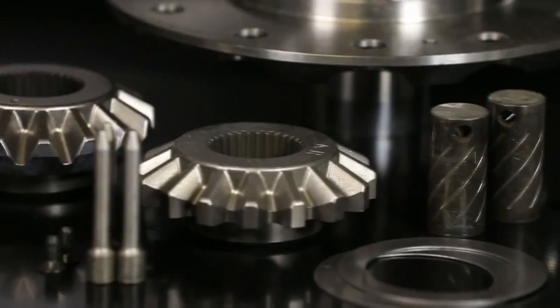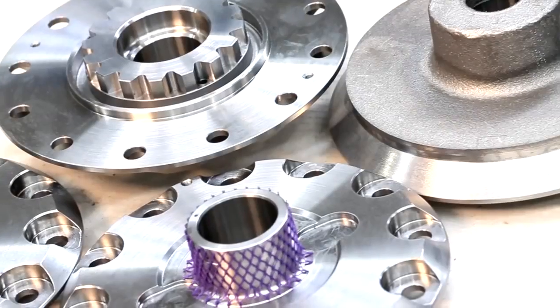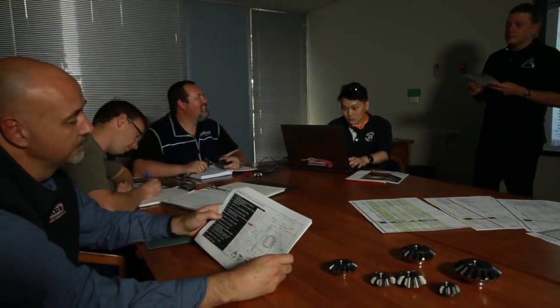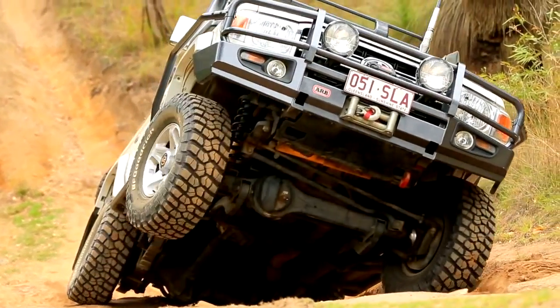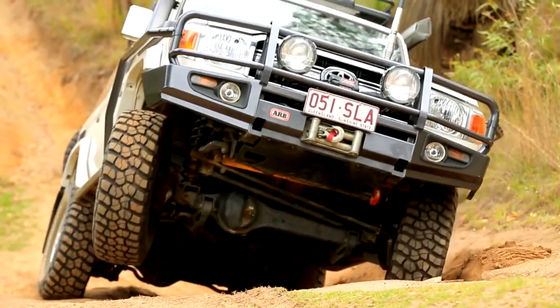All ARB air lockers are designed and manufactured at ARB's manufacturing facility in Melbourne, Australia. With five full-time engineers dedicated to air locker, state-of-the-art manufacturing processes and access to in-house life cycle test rigs, each and every unit is designed, built and tested to go the distance, whether you're a weekend warrior or a fully-fledged off-road racer.